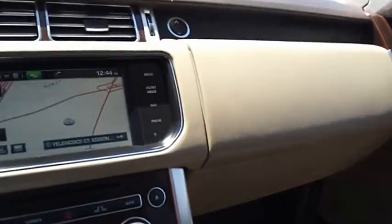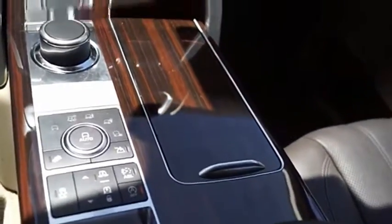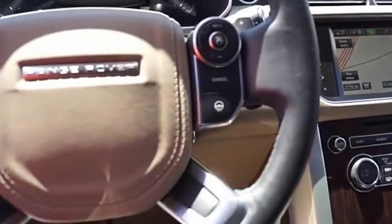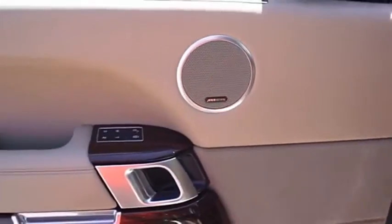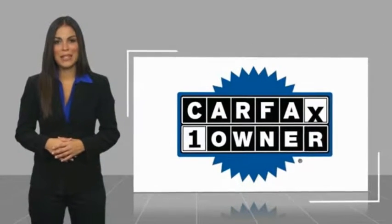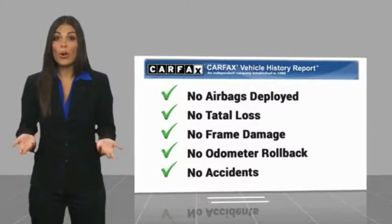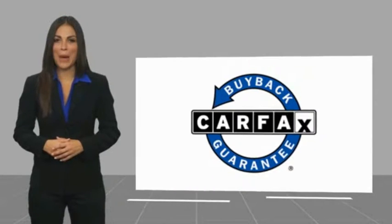Is love at first sight really possible? Let us know when you stop in. This is a one-owner vehicle with a CARFAX vehicle history report. Be sure to find a complimentary copy of this report online or contact the dealership. This vehicle qualifies for the CARFAX Buy Back Guarantee.